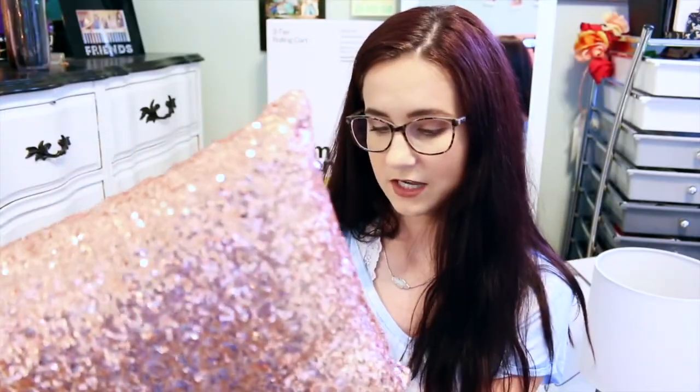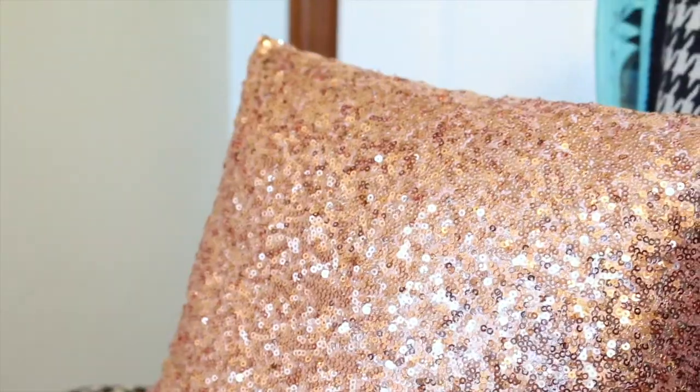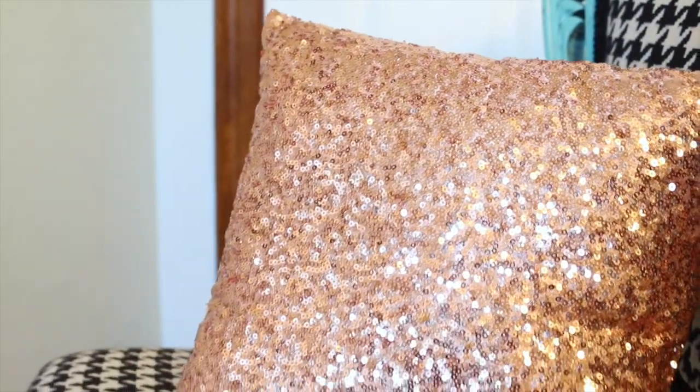I was definitely bargain shopping for my dorm because I'm not trying to spend any more money than I need to — college is already extremely expensive. I got this white fluffy pillow from Target; I've had it for quite a while and I just love pillows like this. I also got this pillow from Target in the dollar aisle — it looks rose gold and it's literally beautiful. I'm also planning to get a pillow from Altered State.